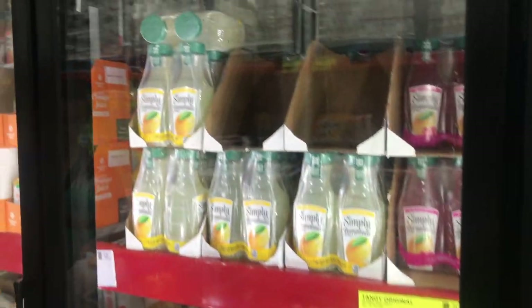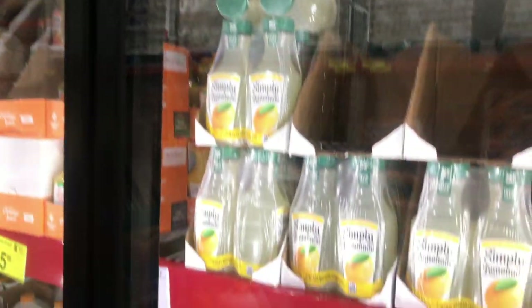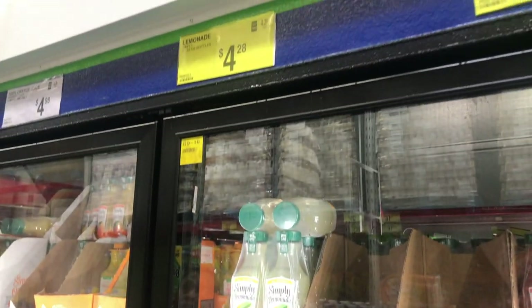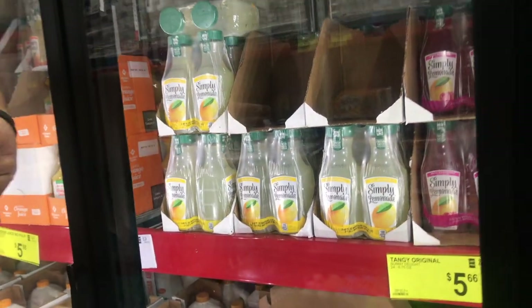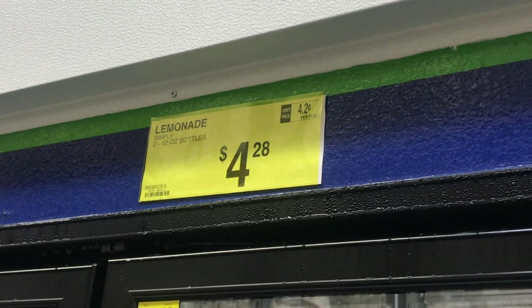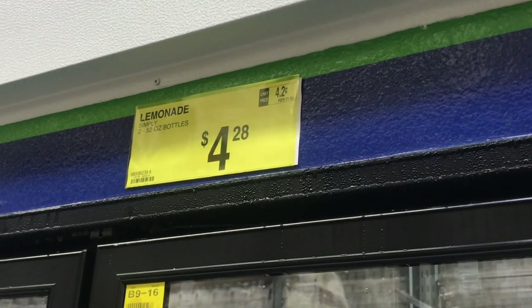The lemonade is so good. It's $4.28 for two, so if I want to know how much each one is, I would divide $4.28 by two — $2.14 each — which is a pretty good deal. They've also broken down the ounces: 52 ounces for both bottles, which works out to 4.2 cents per ounce.